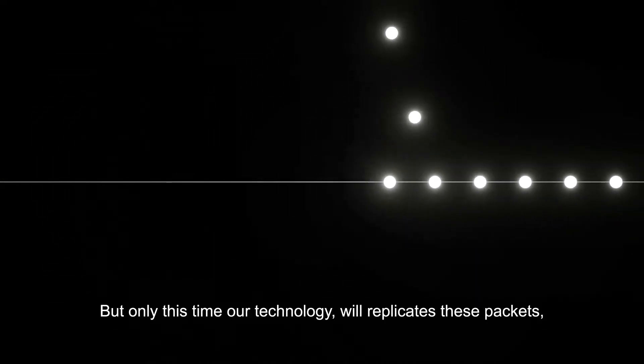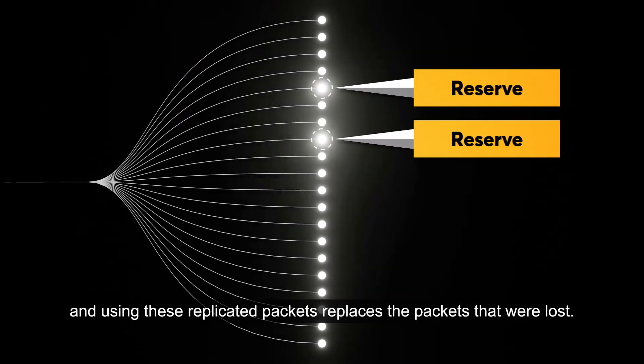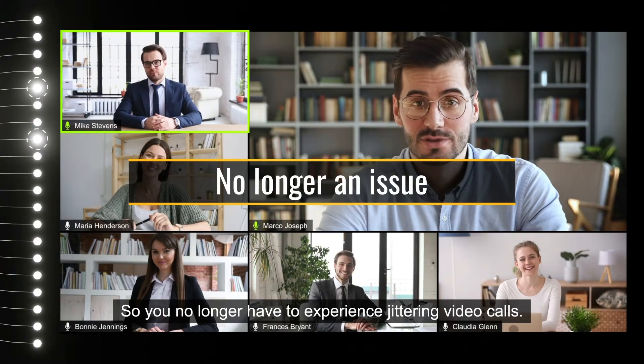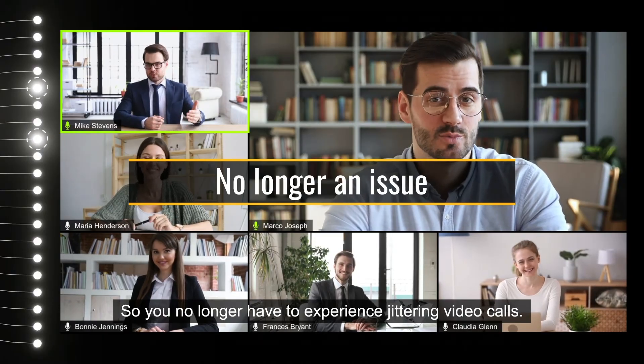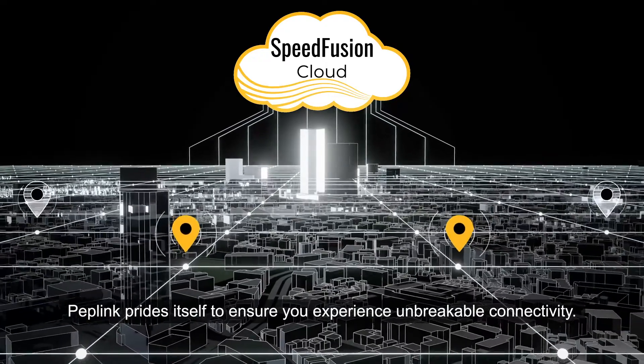Again, some packets will be lost coming out of the tunnel. But this time, our technology will replicate these packets and use those replicated packets to replace the ones that were lost — so you no longer have to experience jittering video calls. Peplink prides itself on ensuring you experience unbreakable connectivity, anytime, anywhere.